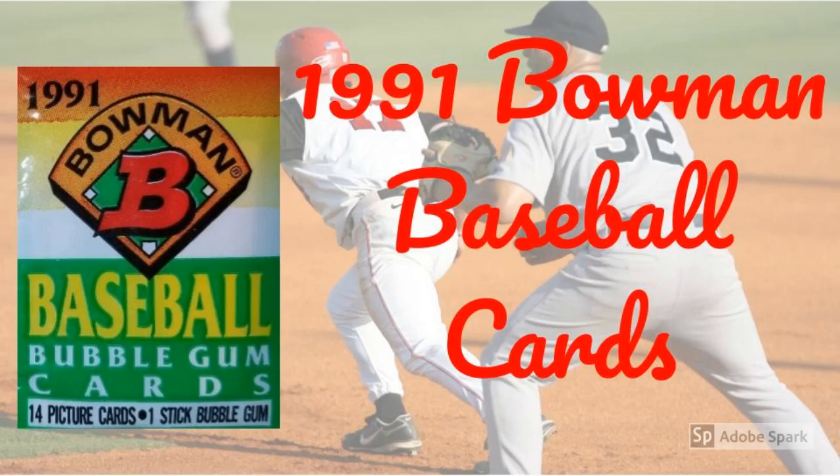Topps spent a couple of years honing in on how they wanted to position their new brand before nailing it with 1991 Bowman baseball cards. Bowman was going to be the place to come for rookie cards. But Topps took slack in some corners for pushing the boundaries of rookie by including draft picks and other guys who had never seen the inside of a major league roster, and some who never would. And like everything else in the era, the set was and is too abundant on the market. Doesn't mean they're worthless, though, as you'll see on this list of the most valuable 1991 Bowman baseball cards based on recent eBay sales for PSA 10 copies. Batter up!